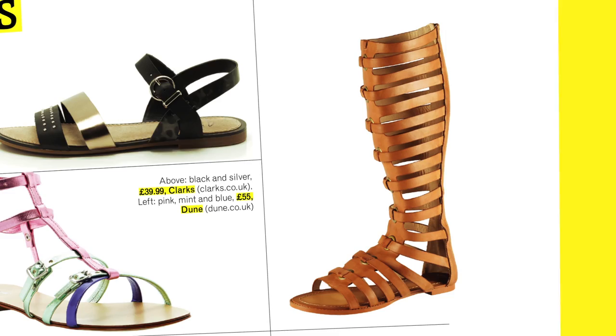And then the Marmite trend of the season: the knee-high gladiator sandal. It's a trend that won't die — it's like the Teflon of the sandal world. It's just bizarre.